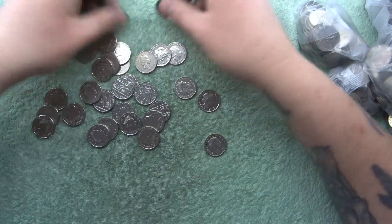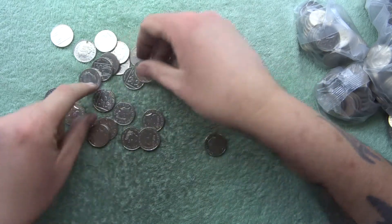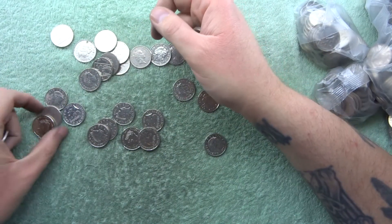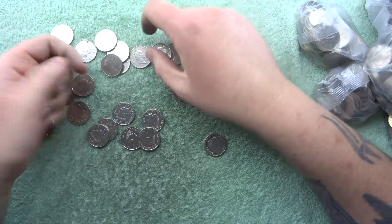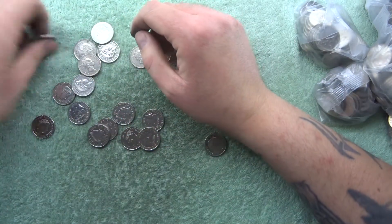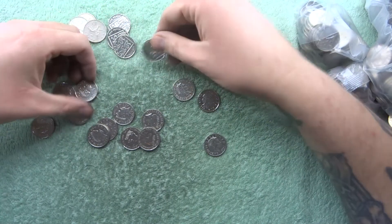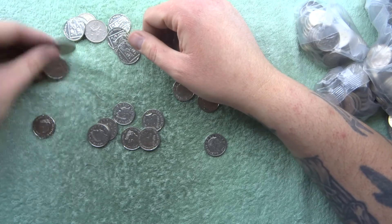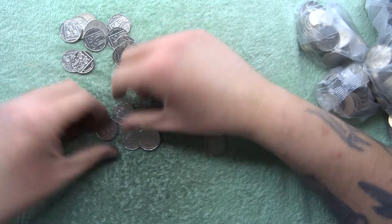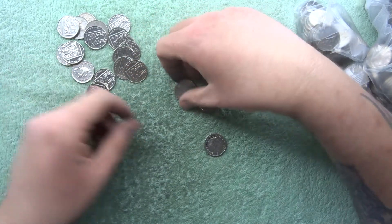So guys, have you had any awesome finds when it comes to ten pences in your change? Anything from the British Isles, or have you been given a foreign coin by mistake? It does happen sometimes — cashiers are so busy and in such a rush that they don't even really look.